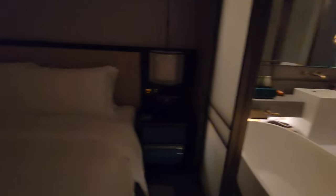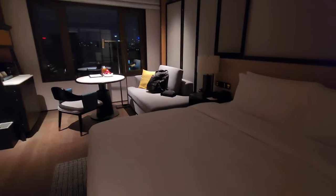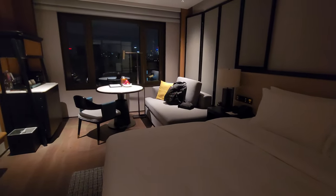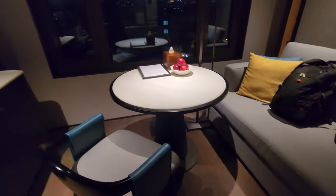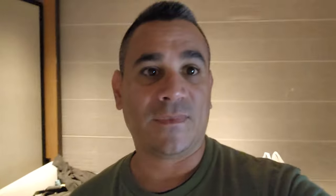Look at how big the room is — it has a big TV, a big king-size bed, and an amazing view of the city outside. There's also a very big table and a couch in case you need to do some work. They also have an ice machine and a mini fridge right next to the table.